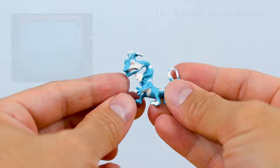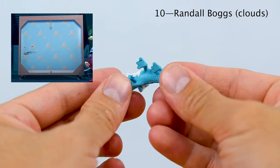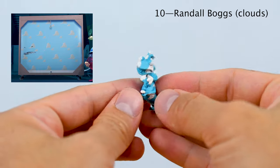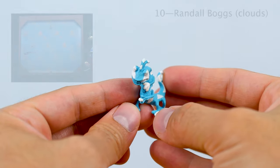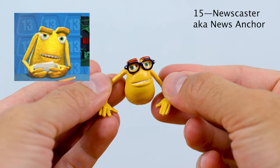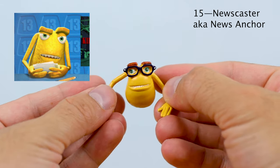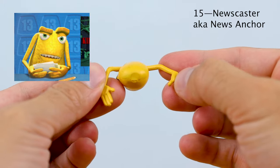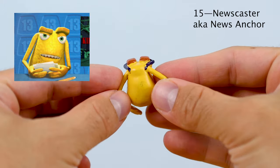Number 10 is a really clever one — this is Randall Boggs' Clouds. This is when he disappears in front of the Andes Cloud wallpaper easter egg in the film. Then we have number 15, the Newscaster or News Anchor. This looks like it could be an earlier design of the character since he does have glasses here, but other than that he looks pretty similar.